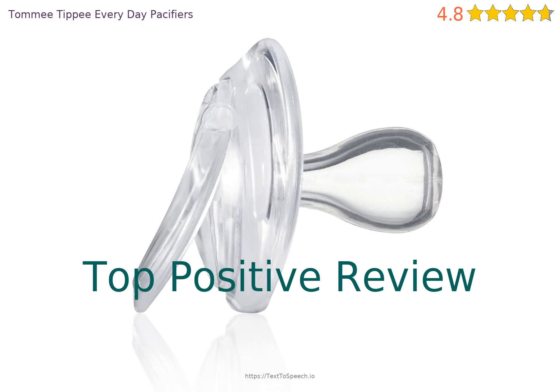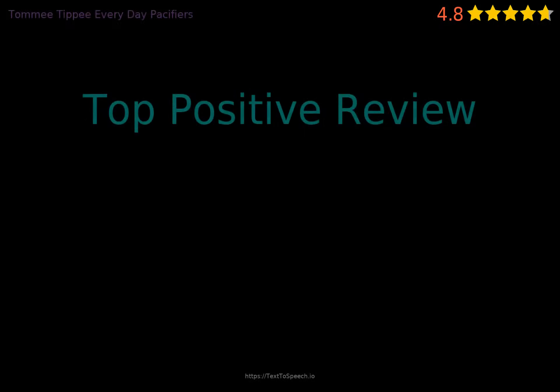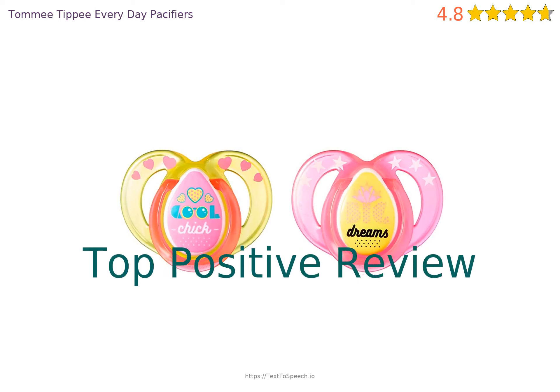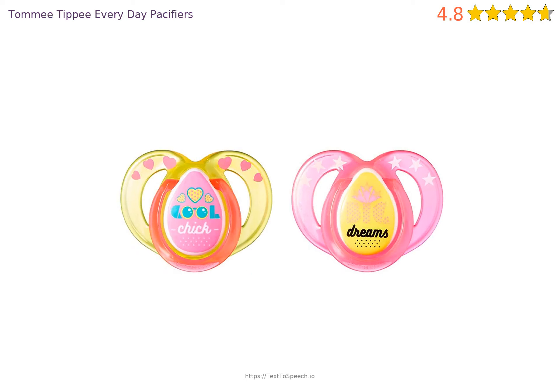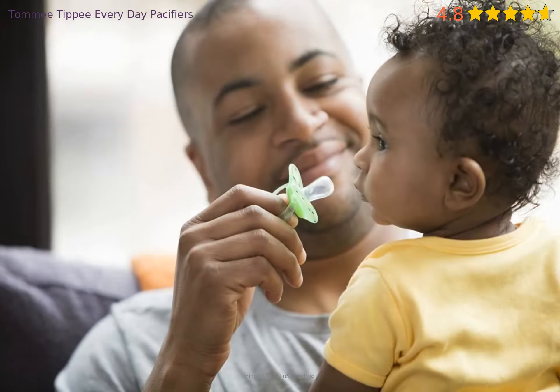Let's look at a recent positive review. It said 'Best Pacifier Ever.' Since my baby was born 10 and a half months ago, we've gone through tons of pacifiers trying to figure out which one she liked best. We were also trying different bottles, and a newborn pacifier came with one of your brand bottles. She took to it and has stuck with it ever since. She loves them and so do I. One issue is they are hard to clean because you can get water in the nipple.